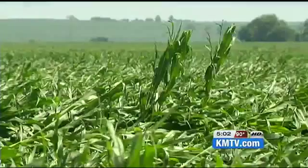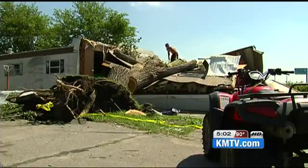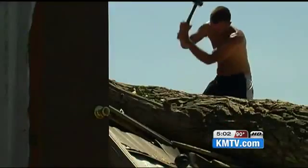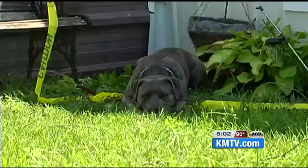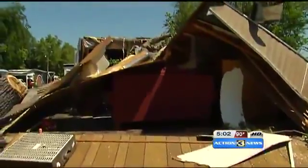The closer you get to Columbus, the worse the damage. We started off with two chainsaws, now we've got about five. Devin Gilbert and his family worked in the heat to salvage what's left of their aunt's home. Glad my Aunt Peggy was in Kansas City at the time. This was the living room. Pretty thankful. Somebody was watching her upstairs.